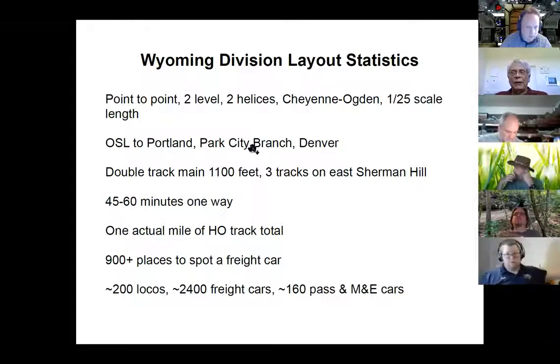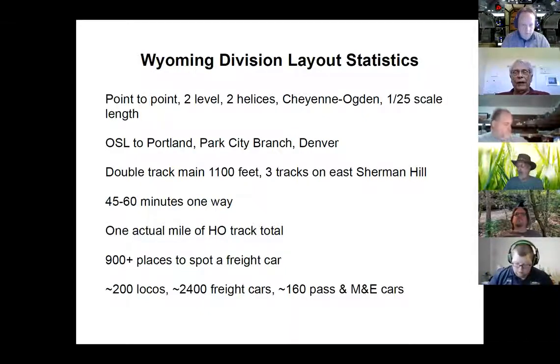A few quick statistics: point to point, two levels, there's two helices you'll see later. Cheyenne, Ogden, UP's Wyoming Division, it's roughly 1/125th scale length.